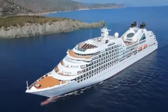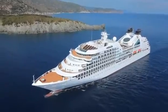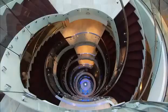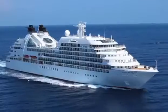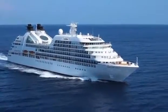The Seabourn Quest, like her two sisters before her, the Seabourn Odyssey and Sojourn, are absolutely game changers in the ultra-luxury cruise marketplace. It's amazing to see that a piece of steel can actually transform into something so beautiful as a luxury cruise line.